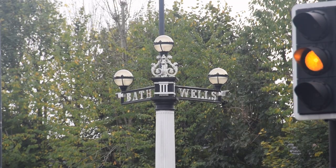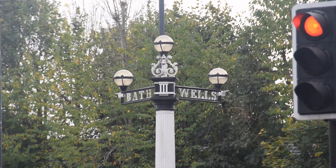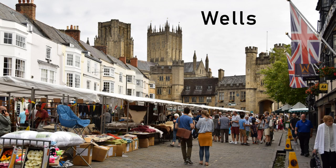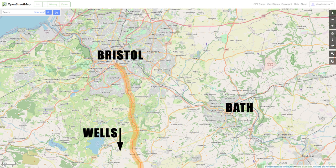This cast-iron signpost dates from 1830 and weighs 2.8 tonnes. Bath and Wells were historically the most important cities in Somerset — in fact, even today they are actually the only two cities in Somerset, despite towns like Taunton being far bigger than Wells these days. So these were, and still are, the two most important roads heading south and south-east from Bristol.